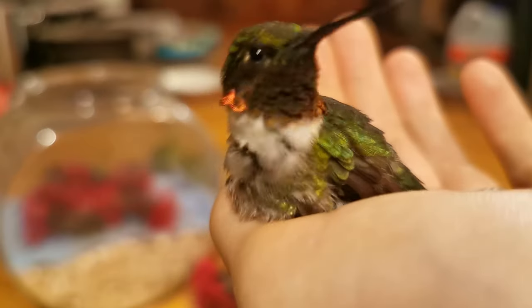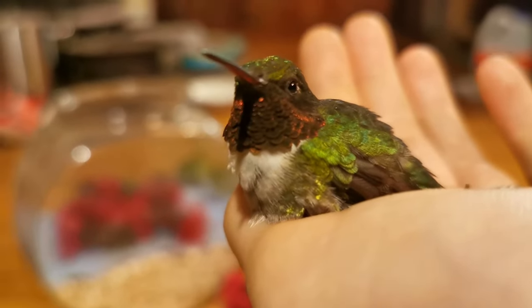A super cool fact that not many people know is that their tongue is actually forked a bit like a snake's. And it's so long that it wraps around their skull when it's inside their head — like woodpeckers.